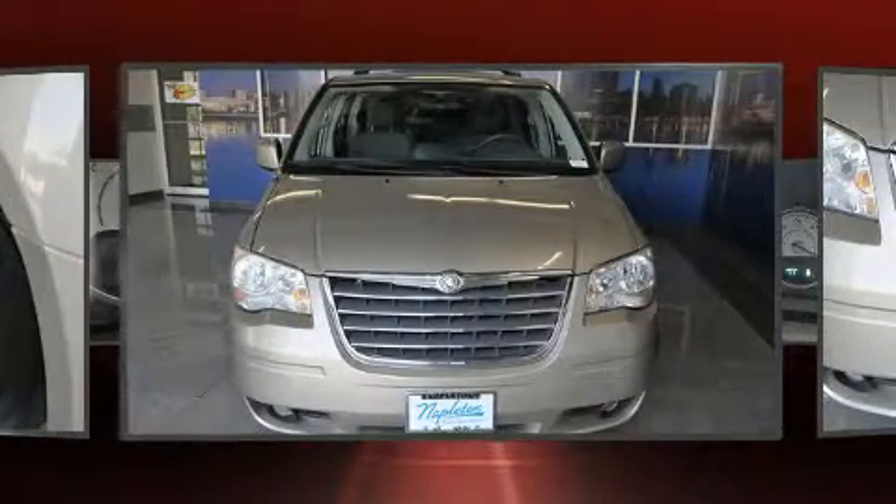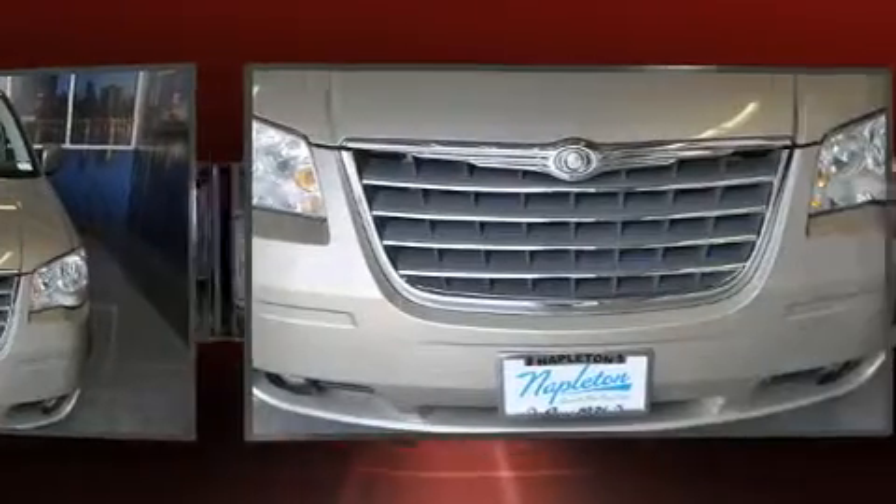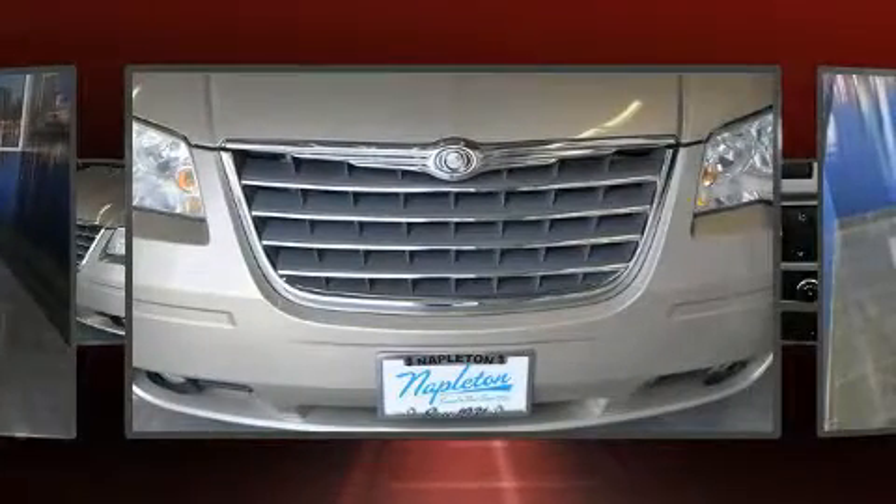Chrysler infused the interior with top shelf amenities such as power door mirrors and heated door mirrors, removable floor console, and much more.